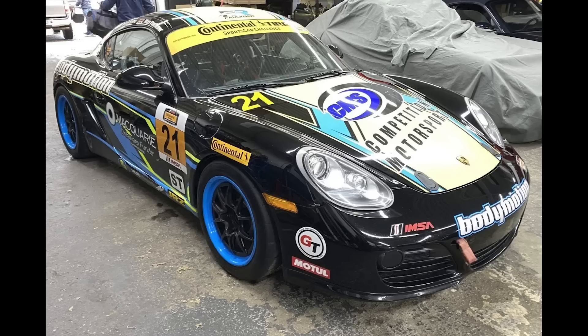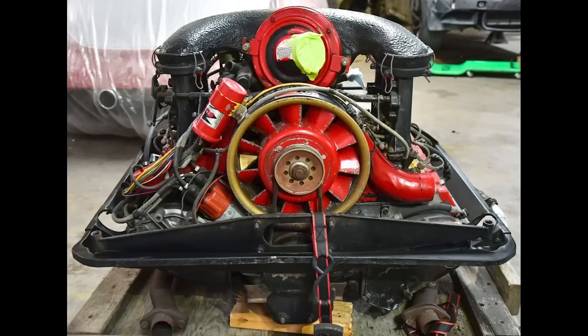Two items on Bring a Trailer were bid with reserves not met today, January 19th. A modified black 2011 Porsche Cayman race car was bid to $30,303. A 1973 Porsche 911T 2.4-liter MFI engine was bid to $8,500. That's a wrap for today. Thanks for watching. See you tomorrow. Be well.